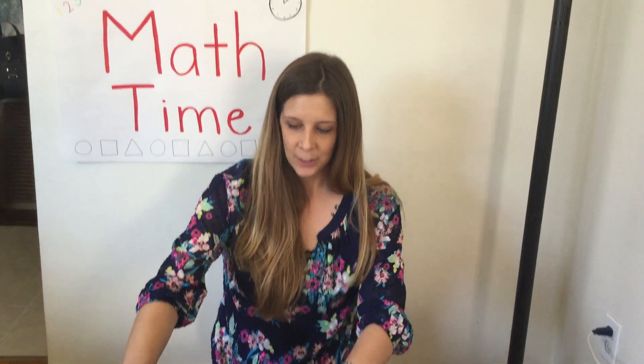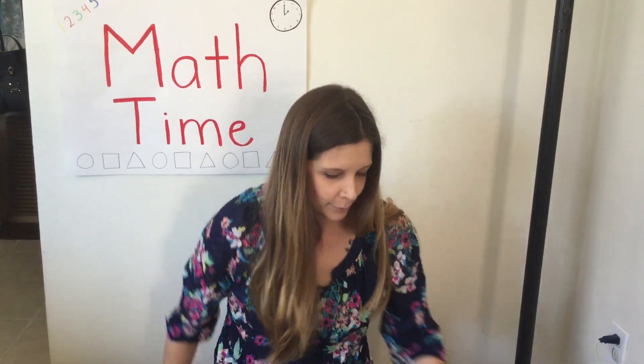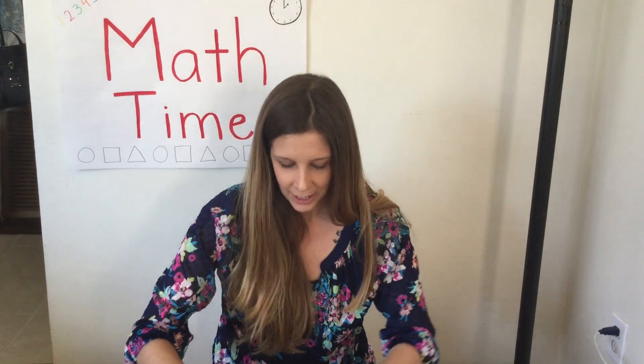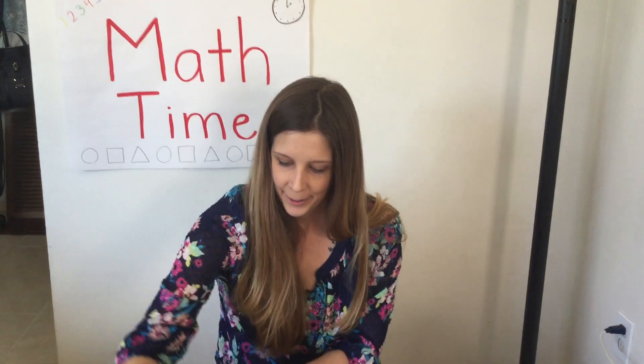You think you can do it again? Let's try it with some different boxes. No peeking. I'm putting away some boxes. I'm switching them out. Okay, you can look.